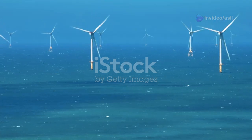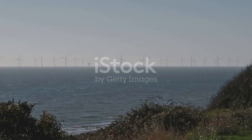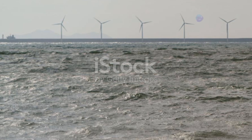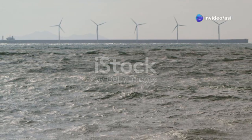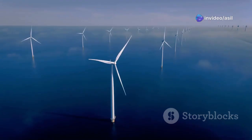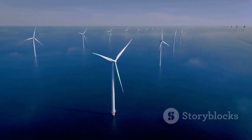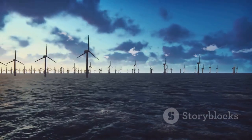Section five, a real-world example: the London Array. Located off the coast of Kent in the United Kingdom, the London Array stands as a testament to the power of wind energy. As one of the world's largest offshore wind farms, it comprises an impressive array of 175 wind turbines spread across a vast area of the Thames estuary.